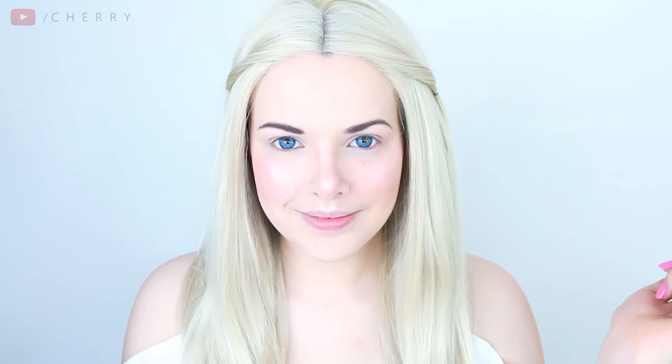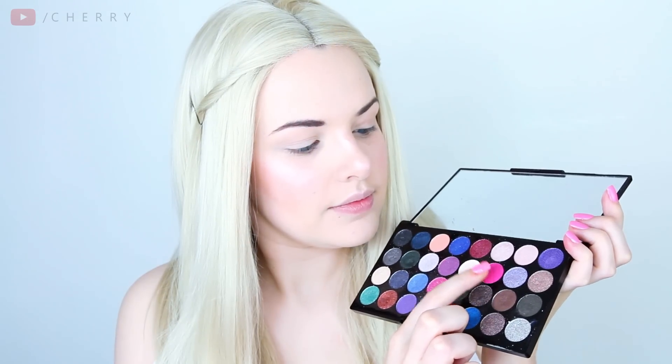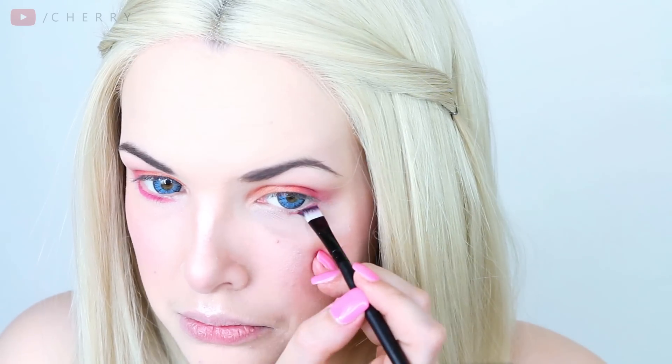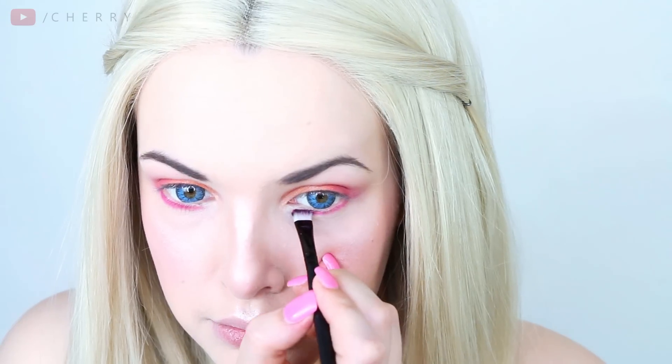Eyeshadow next, starting with an orange shade which I'm taking all across my eyelid. I decided to go with orange and pink as it seems to be the theme for Brooke's character. Once the orange is blended out, it's time to go in with the pink eyeshadow, placing it on the outer third of my eyelid, smoking it out, and bringing it down under my lower lash line whilst creating a new inner corner.